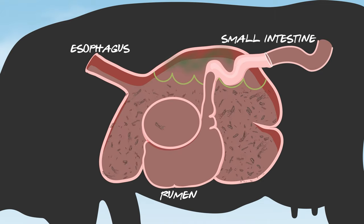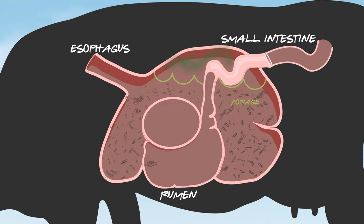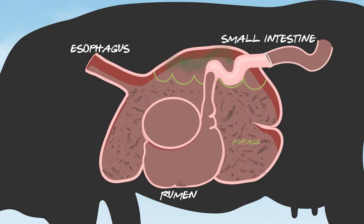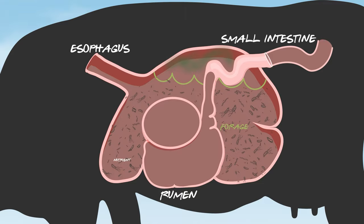Why this is important to you is because the more bugs we get and the more active we get them, the more they can help to squeeze more nutrients out of every single bite that they're taking — whether it's good quality forage, poor quality forage, any kind of grasses, corn, whatever it might be in their diet. We want to help maximize the way those microbes are working so that you can get more out of the existing forages that you already own.